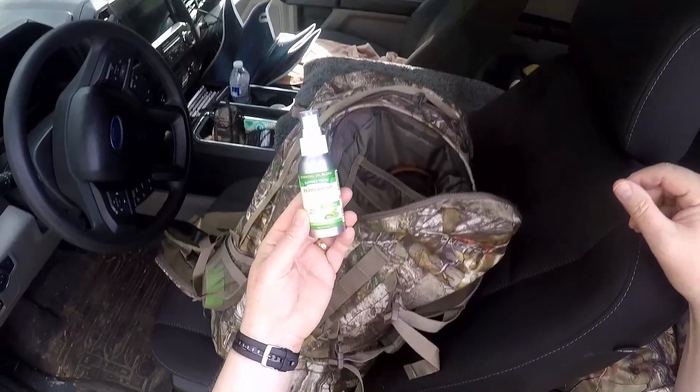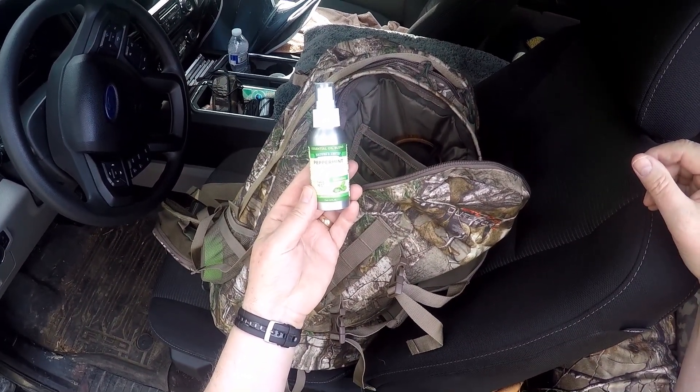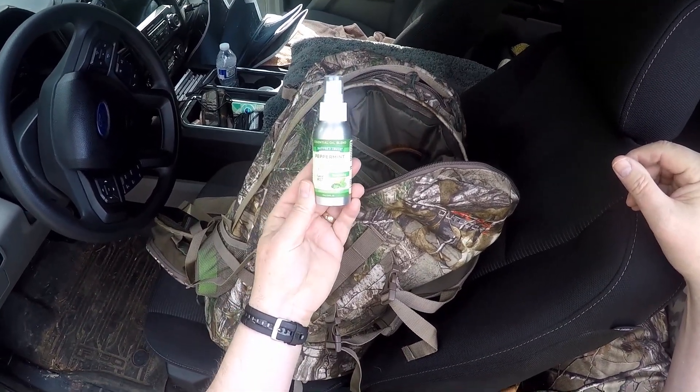At least I knew it was working. So I'm going to keep this with me in my pack. I'm really hoping this will prevent ticks. I'll keep you posted throughout the season on Nature's Truth Essential Oils 100% Peppermint Oil and let you know if this worked.